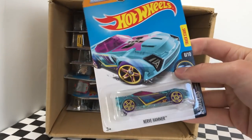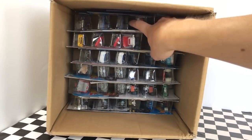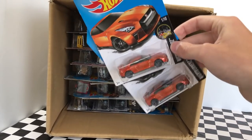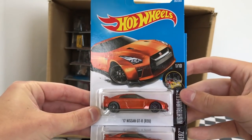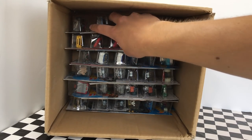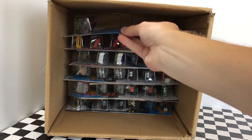We have the Nerve Hammer car, part of the X-Racer Series. And this is what I've been waiting for — we have two Nissan GTRs. These are the brand new 2017 R35s, Nightburner Series in orange with black wheels. Really good looking cars and I'm glad I got two of them. From the Hot Wheels City Works Series, we have two blue Time Shifter cars. And last but not least, on the top here, we have the Quad Rod again in red.